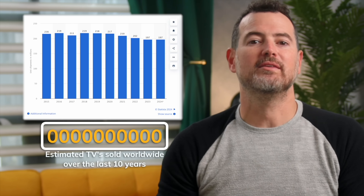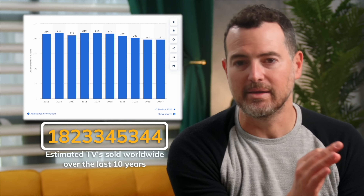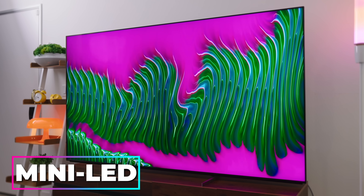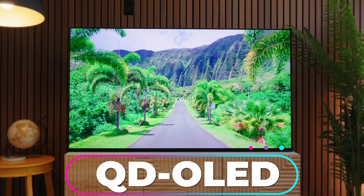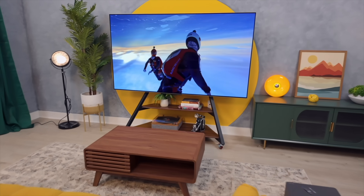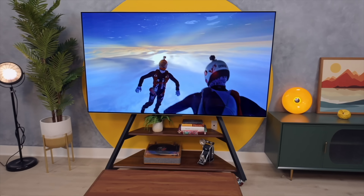I've been reviewing TVs for over a decade and watching TV for much longer. In that time reviewing these sets, about two and a half billion were sold worldwide. And of those, you've got a ton of different acronyms — OLEDs, mini LEDs, even some QD OLED thrown in there, and a ton more. With every new TV technology that comes out, the landscape generally gets more confusing.